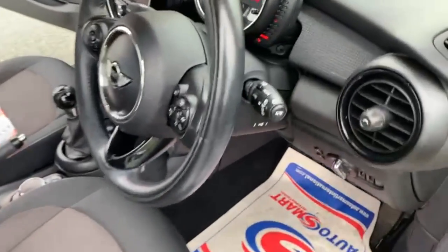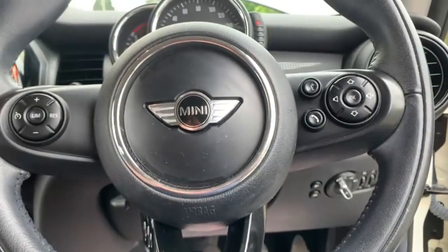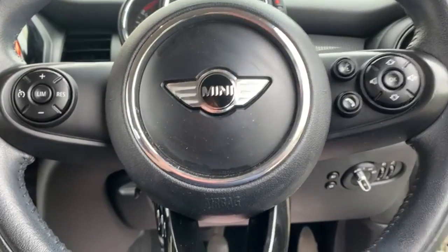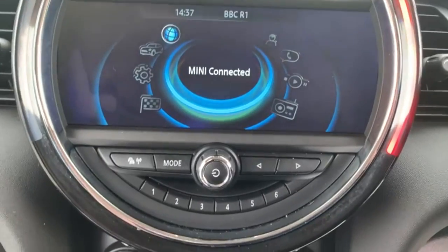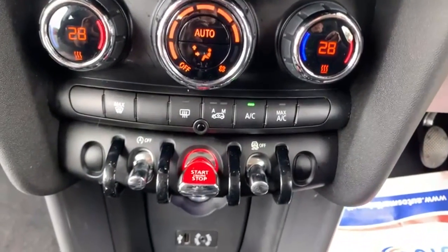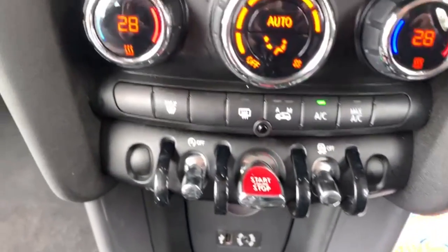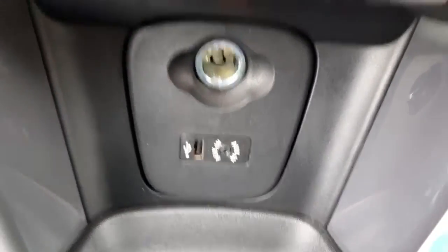Moving on to the interior. You do have your steering wheel controls that control your phone, radio and voice commands as well. You've got your screen in the middle for your radio. You do have your built in sat nav, air conditioning, automatic stop start, traction control and AUX port and USB port for your phone as well.